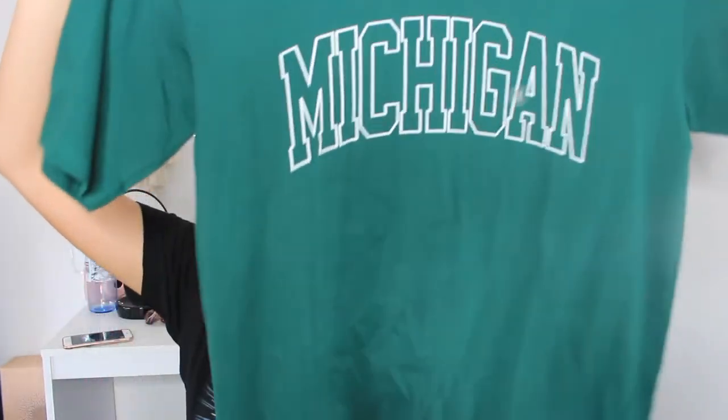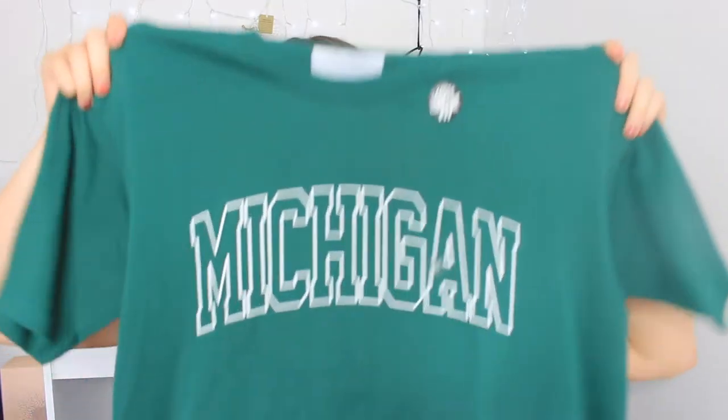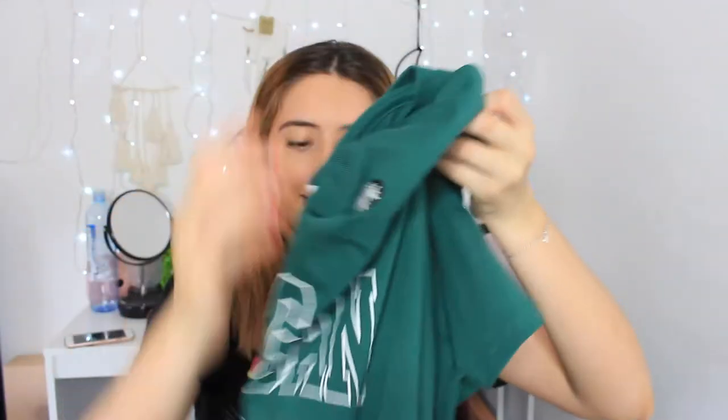The next thing I got from Cotton On was this — it was actually in the boys section. It's a Michigan top and it goes really long, but I'm thinking of just cropping it. It has 'Michigan' in white outlining and it's this really nice green colour. This was only $5. That's all I got from Cotton On.